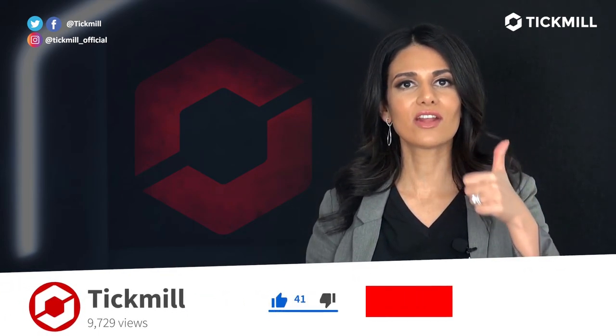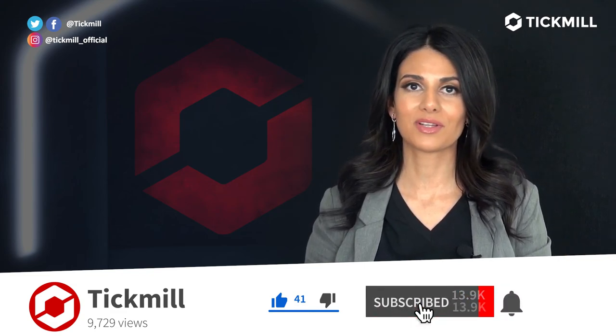Of course, trading in the financial markets involves a risk of loss, and you should only trade the money that you can afford to lose. If you liked this video, give it a thumbs up and subscribe to the Tick Mill YouTube channel. I'll get back to you with more updates next week.